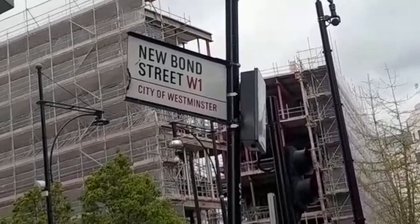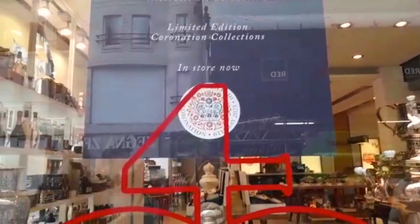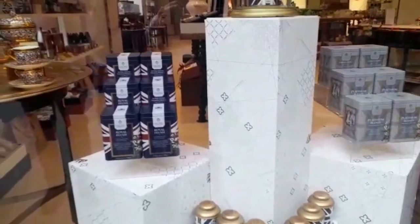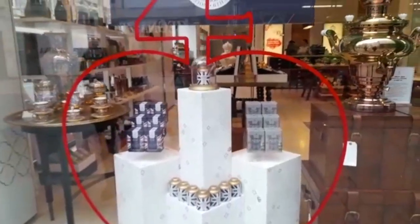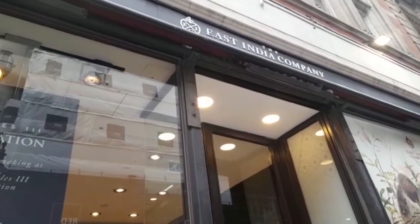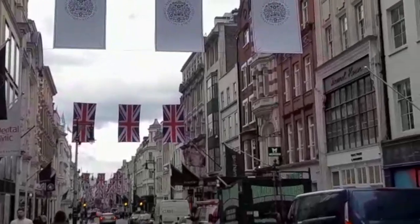We carried on to New Bond Street to have a look at what's there, and here we find something — look at this! This is the East India Tea Company, and they've got special edition tea. Look at that — 'Coronation: Rejoice, History in the Making' — a limited edition tea. That's really nice. New Bond Street is a lovely little street to wander down.